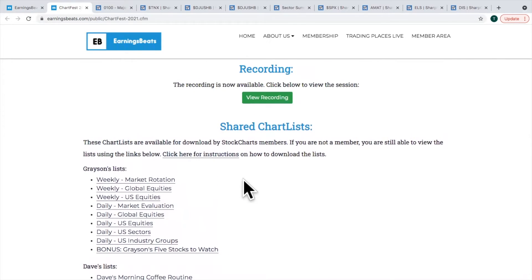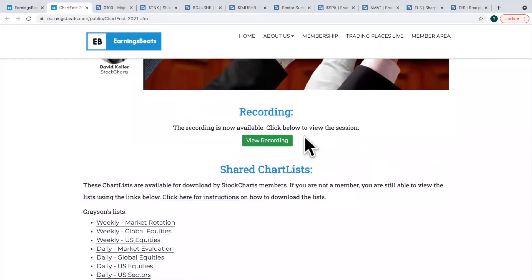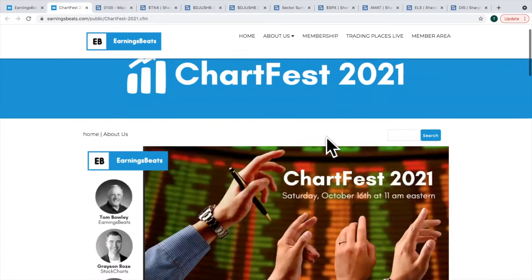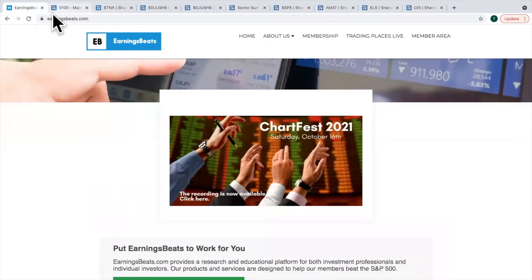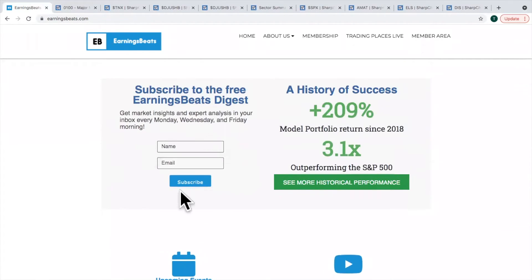Tons of free stuff along with the free webinar itself. It is a long recording, but you can take your time and go through it as you wish. Make sure you sign up because these are the types of things you get at Earnings Beats when we do these free events. Just go down and subscribe to the EB Digest.